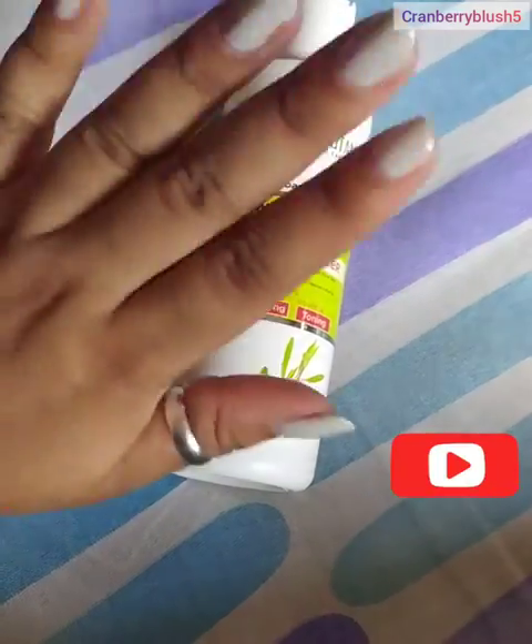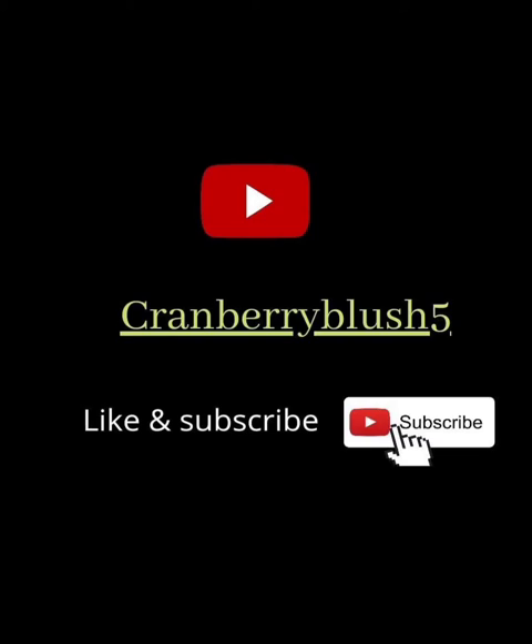That is all for today. Do like and subscribe to my channel. Goodbye!